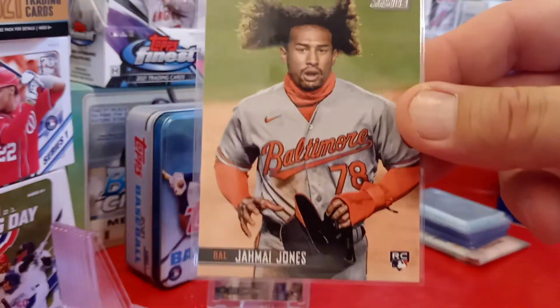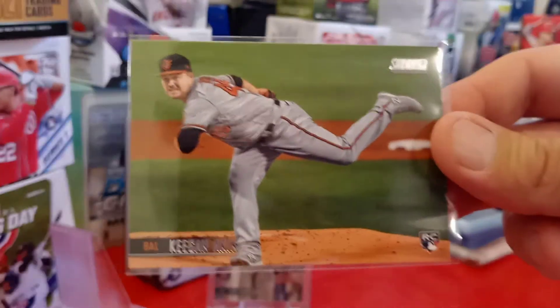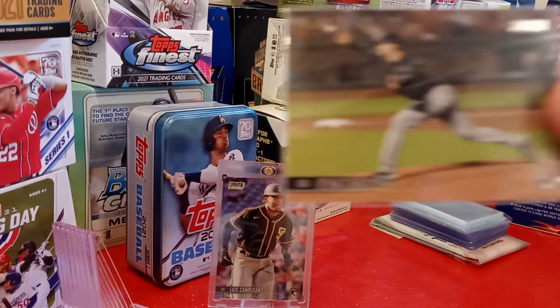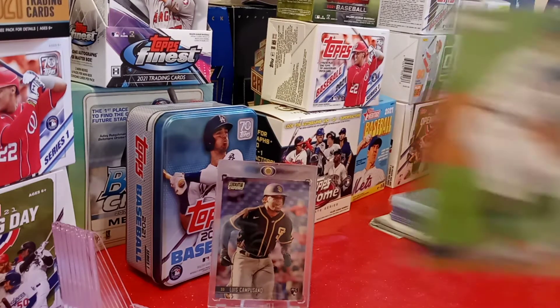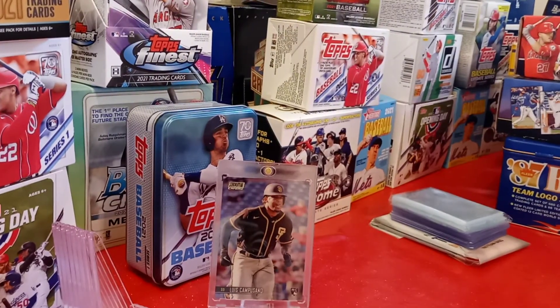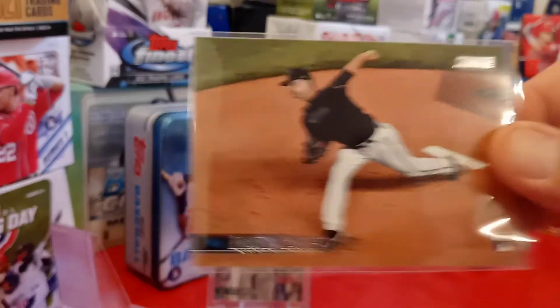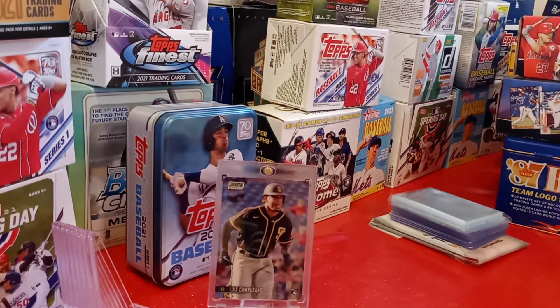I got a Jamal Jones rookie card. I got a DG Gunglorious, Keegan Akin rookie card, William Corteres rookie card, Ryan Castellani, Spencer Howard rookie card, Tucker Davidson rookie card, Anderson Tejada, James Kaplan rookie card, Alex Kirov, Braxton Garrett, Eben White rookie card, Nick Magical rookie from the White Sox.